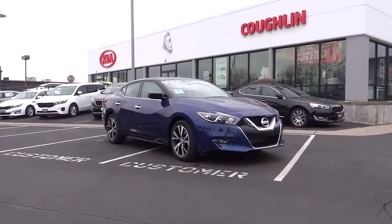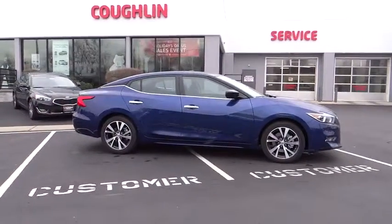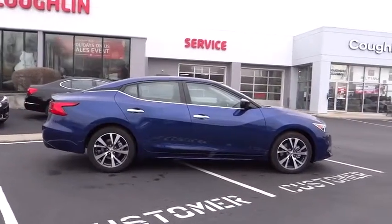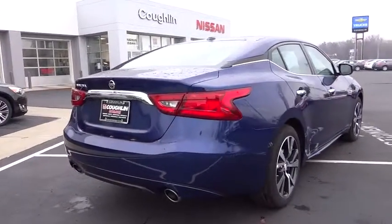2016 Maxima. Maxima offers elegance with an edge. The spacious interior provides refined comfort for up to five passengers. Advanced technologies such as Nissan Intelligent Key and Push Button Ignition offer convenience and control. This vehicle has less than 100 miles.